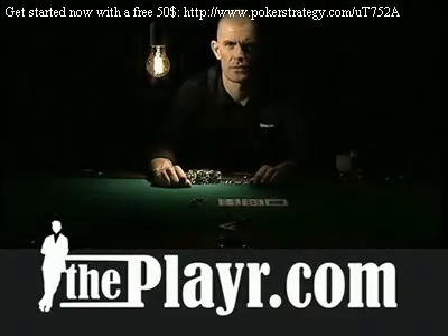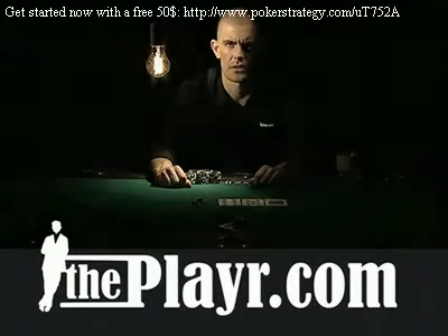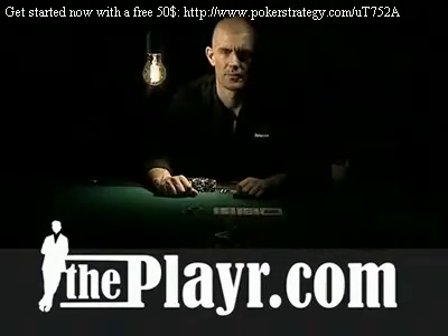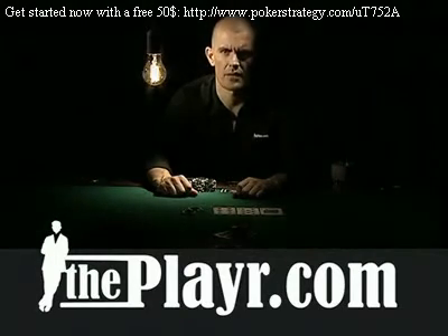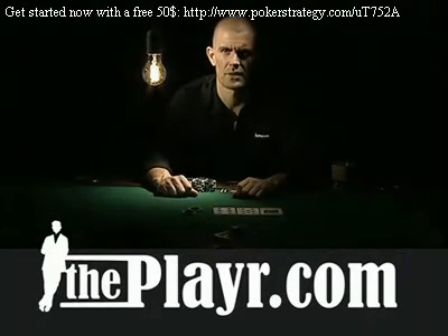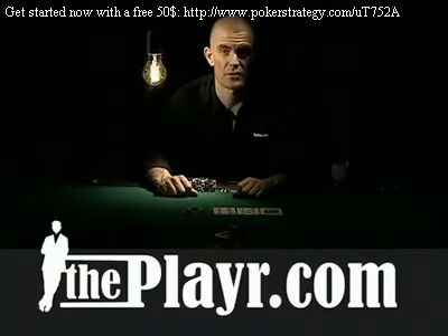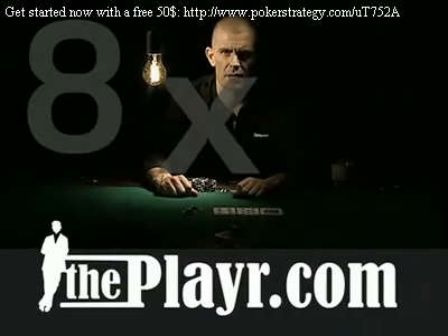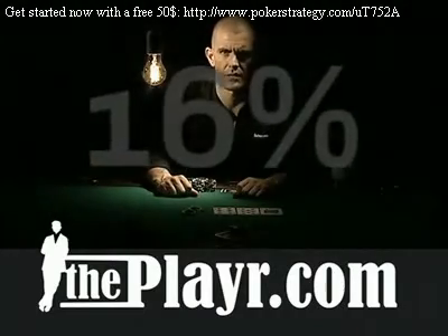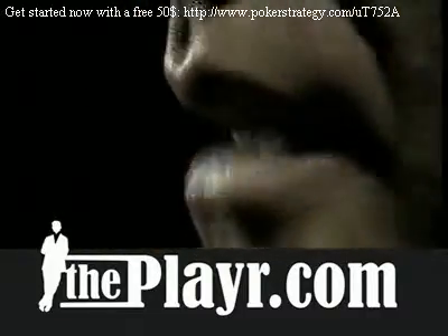4 is the multiplier with 2 cards to come, and 2 is the multiplier with 1 card to come. If you have 8 outs on the flop, your chances of making the winning hand by the river is approximately 8 times 4, or 32%. If you have 8 outs on the turn, your chances of making the winning hand on the river is approximately 8 times 2, or 16%. Memorize this method of calculating your winning chance — it's a must.